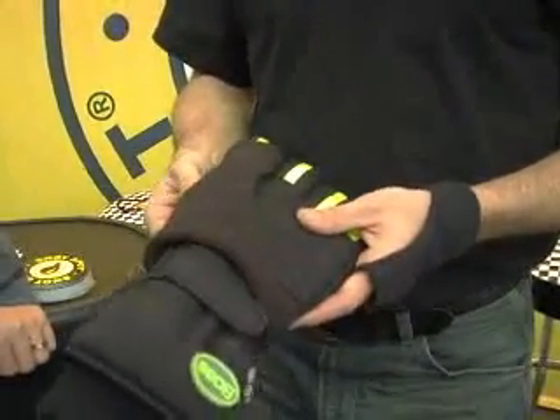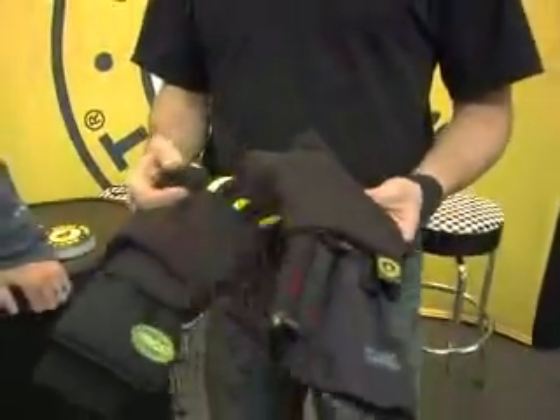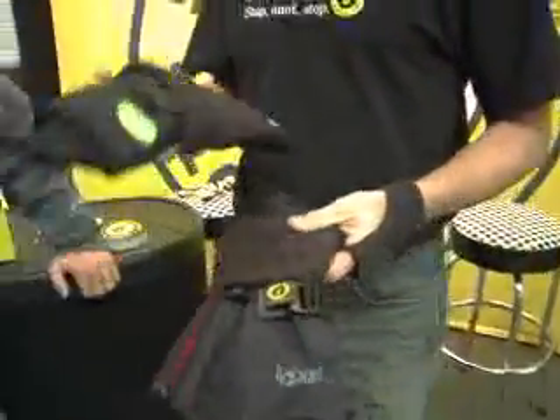It's a wearable, washable fleece nose wiper. It fits over any glove, or we also have them for mittens that go over the thumb, and it just gives you a nice, soft, non-chafing place to take care of those little drips. Then you take it off and wash it at the end of the day.